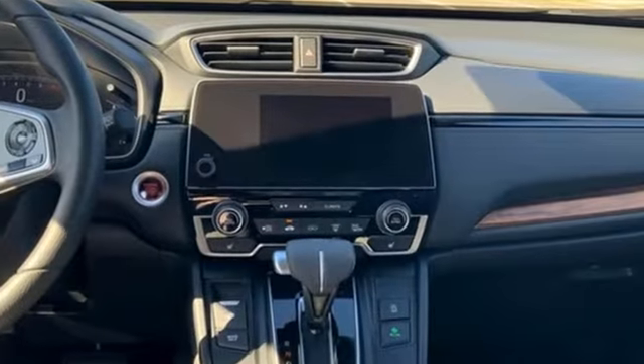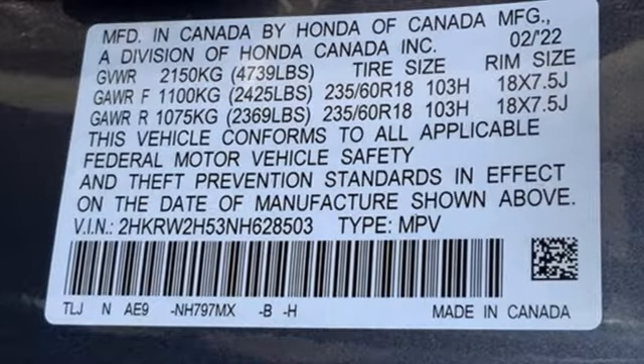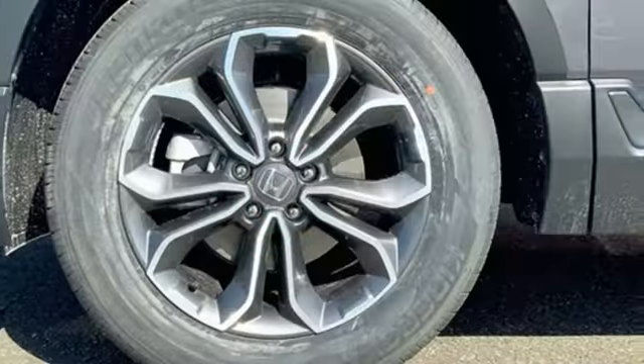It comes with the features you need and, better yet, want: intercooled turbo inline four-cylinder engine, dual-zone climate control, streaming audio, and digital instrument gauges.